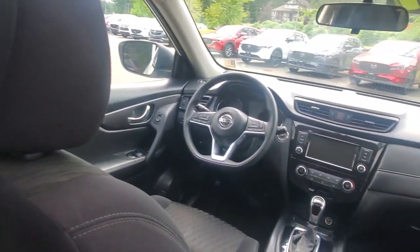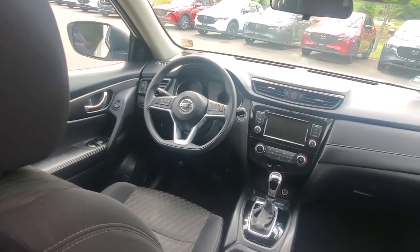One more thing — check out the visibility for the driver. Nice big windows. That's the spot to be, right behind the steering wheel. Let's go check out the back end of this thing.